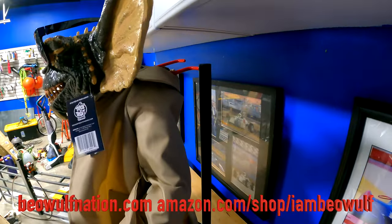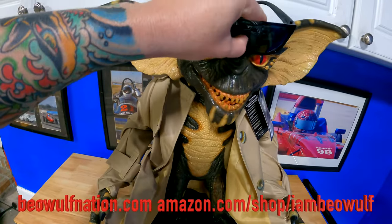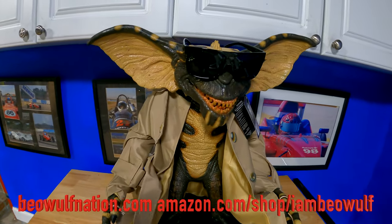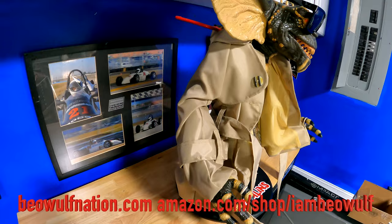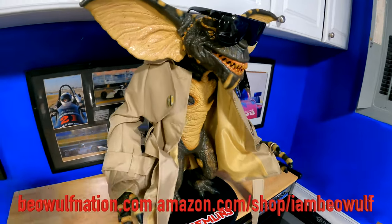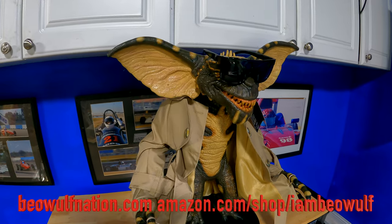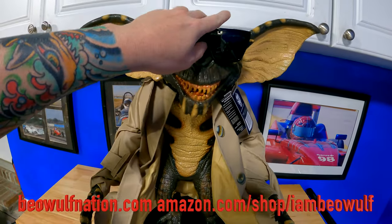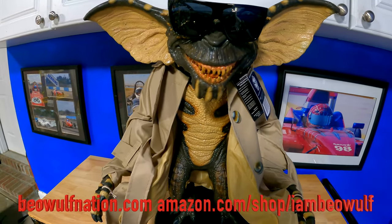Just look at this — it is so cool. And he has his sunglasses. Talk about a cool display piece. Especially, too, you wake up in the middle of the night, walk out there, and forget there's a gremlin in the house. I just think it's going to be funny when somebody comes over and they're like, whoa, what is this thing?